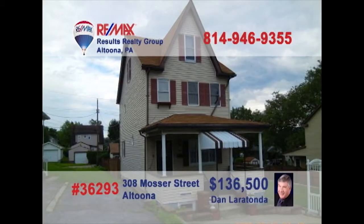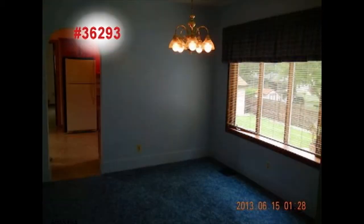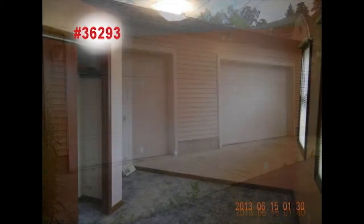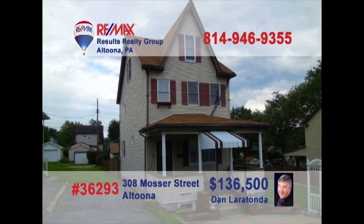Dan Laritonda invites you to look at this welcoming three-bedroom home in Altoona. If you enjoy cooking, you'll love the updated eat-in kitchen which features abundant counter and cabinet space. Family dinners and get-togethers can be spent in the formal dining room, and after the meal you can enjoy quiet conversation in the comfy living room. The shed and two-car garage are great for home projects, and sleep tight in any of the three bedrooms. Contact Dan right away for a personal tour.